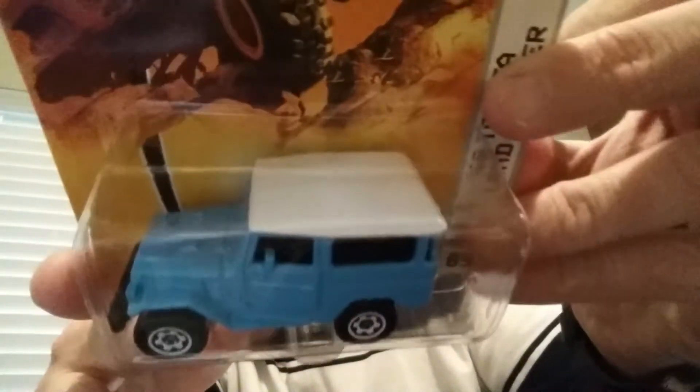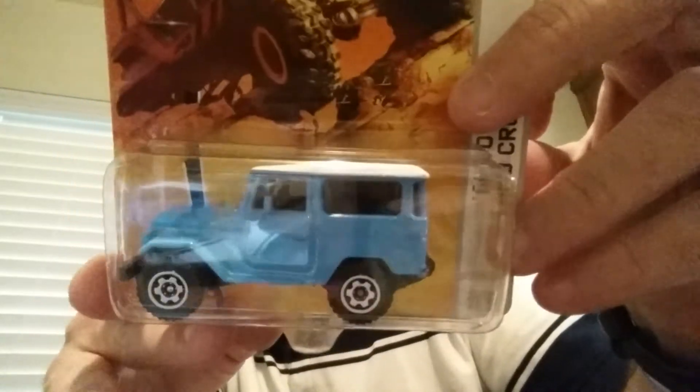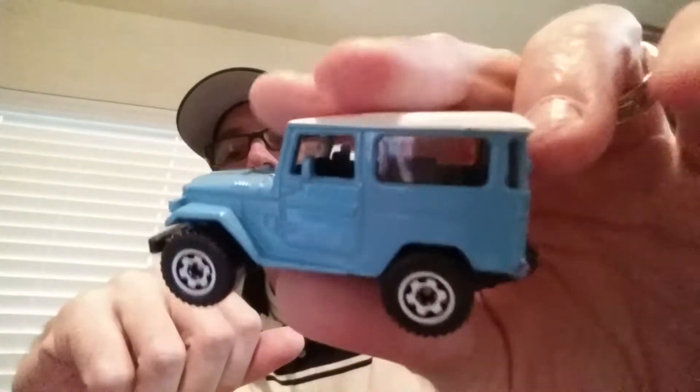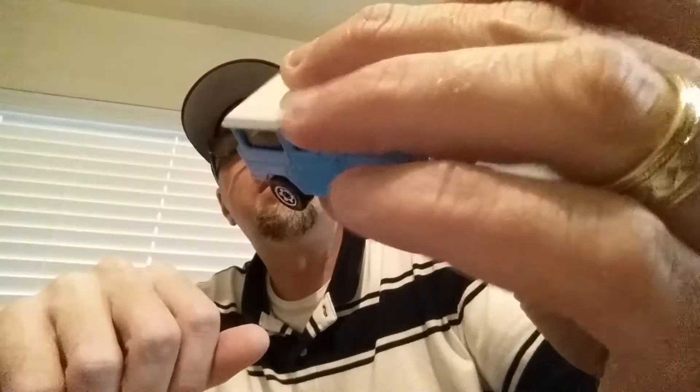That's number two, and then this one was a pretty tough one to get. This is the light blue variation — this one is even older, from 2008. It's probably really loud on camera. There's the light blue, really cool. I love those little FJs — it's even got tail lights on that one.